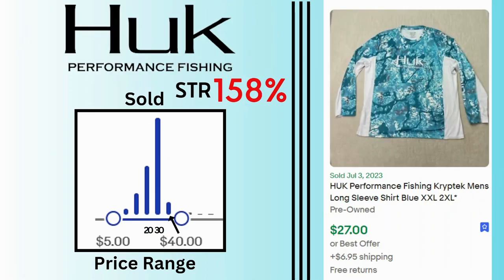Hook. This is a performance fishing clothing line. Sell-through rate is 158%. Sales are not that high — the highest is $40, but a lot of them are selling at $30. This is a plus-size 2XL long-sleeve shirt. It sold for $27 and $6.95 shipping.